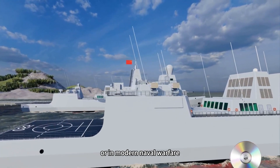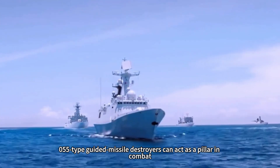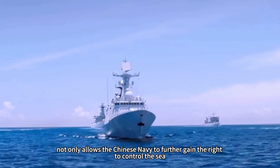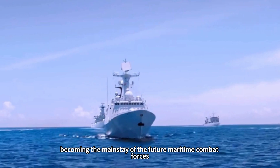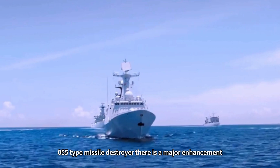Whether responding to conventional missile attacks or engaging in modern naval warfare, the Type 055 guided missile destroyer can act as a pillar in combat. This not only allows the Chinese Navy to further gain sea control, but also plays an effective counter-attack role, making it the mainstay of future maritime combat forces.